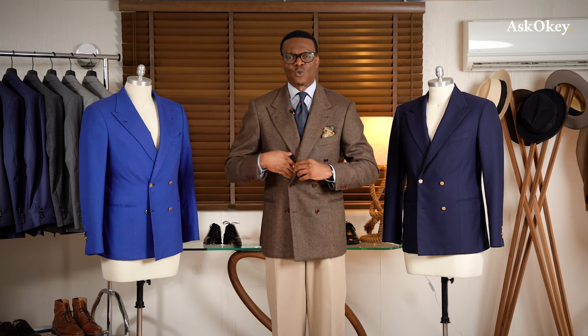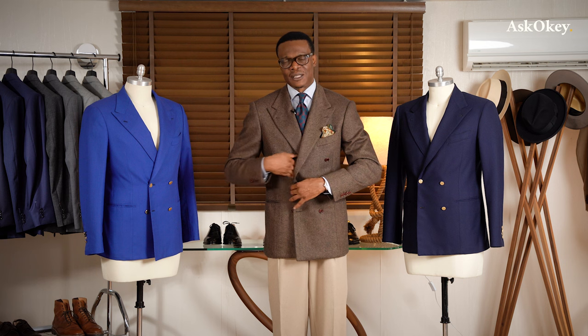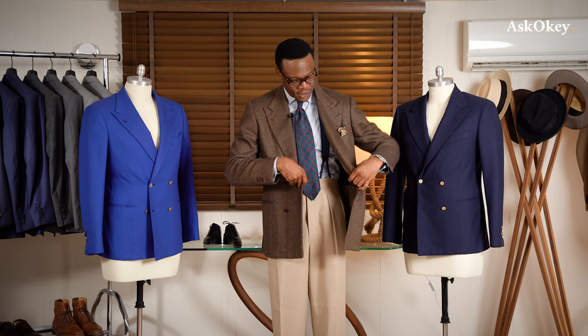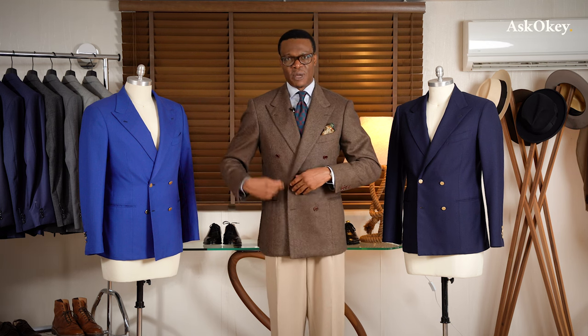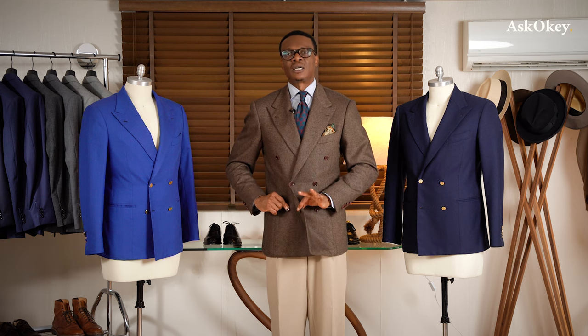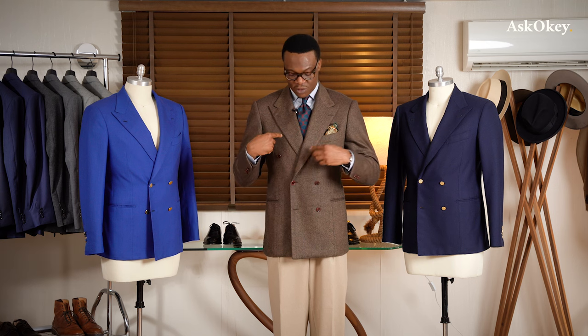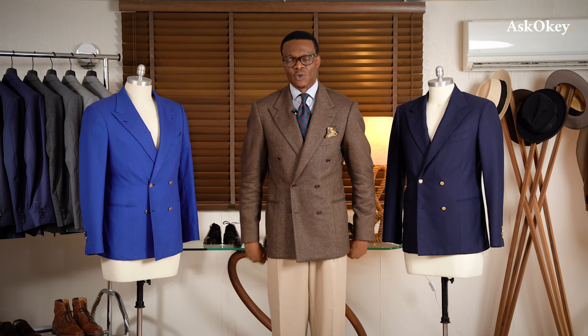A double-breasted jacket essentially has one flap over the other. Let me unbutton this so you can see — there's a button on the inside that anchors one of the quarters; you button that first, then you button the waist button. Typically, the lower button stays unbuttoned, in the same manner that the lower button of a two-button single-breasted coat stays unbuttoned. The top button doesn't get buttoned because the two sides don't even meet.